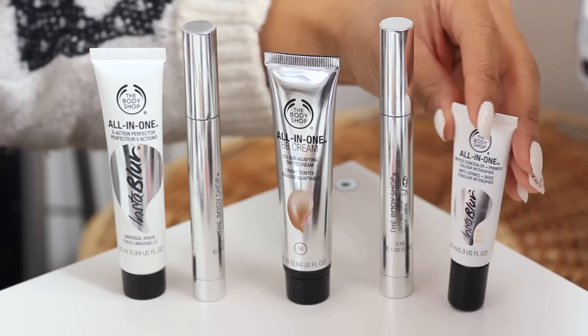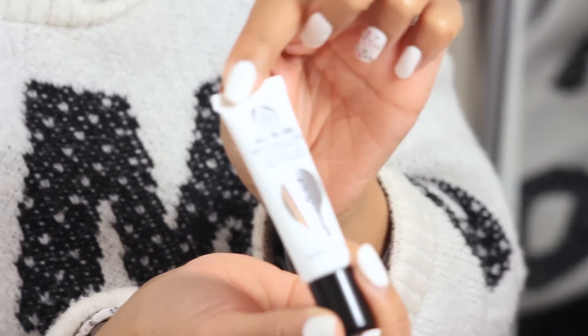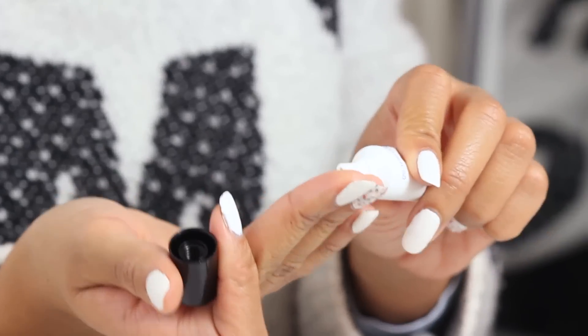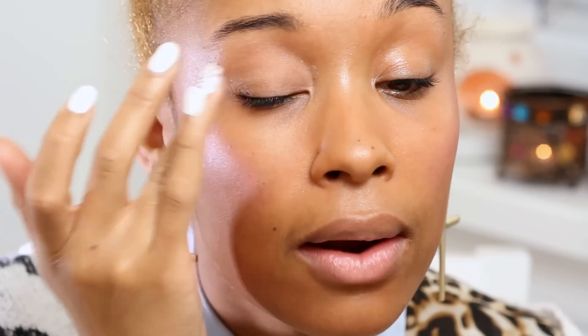Now my base is finished and I'm ready to move on to my eyes. To start, I'm going to use the eye concealer — our All In One Insta Blur Eye. I'm just going to put a small amount on my finger and gently work that into the eye area.